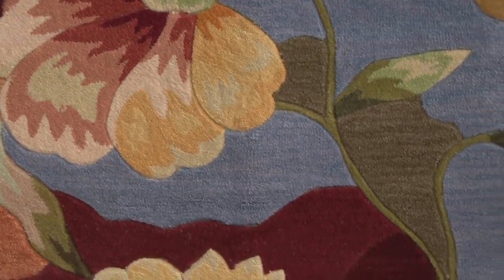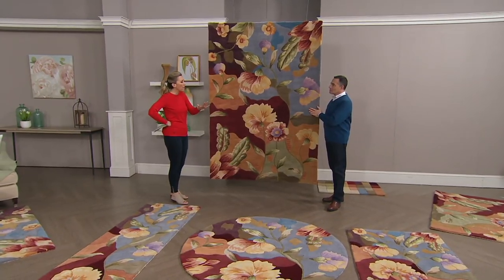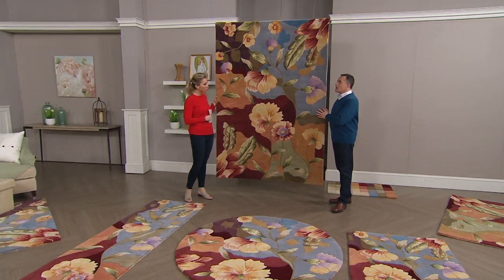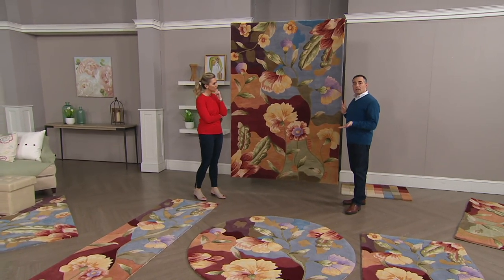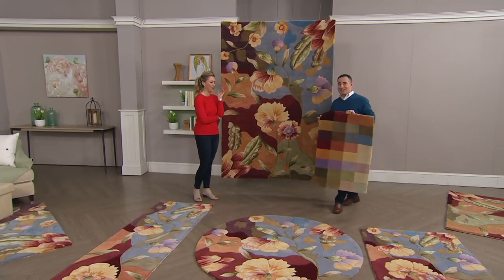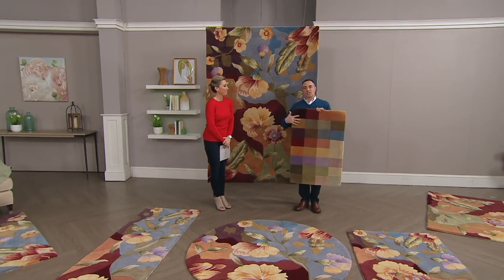I love how it's a play on contemporary and modern, but not so far that if you have a traditional home and a more traditional interior, this would not work. No, this would work in any type of environment. One of the reasons for that is the number of colors — so I'm going to pick up my color book. We have 56 shades of color; this is our artist palette.